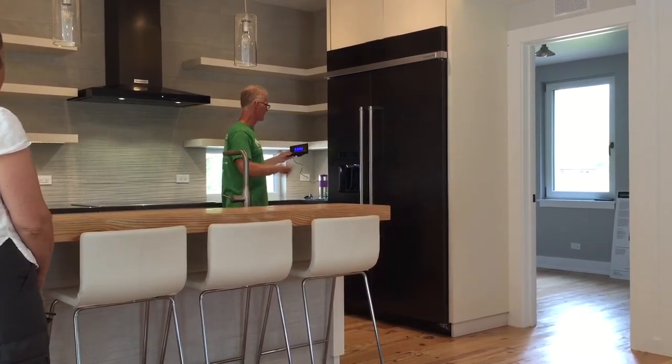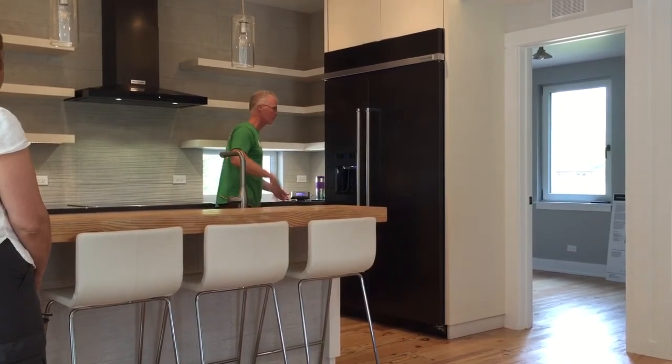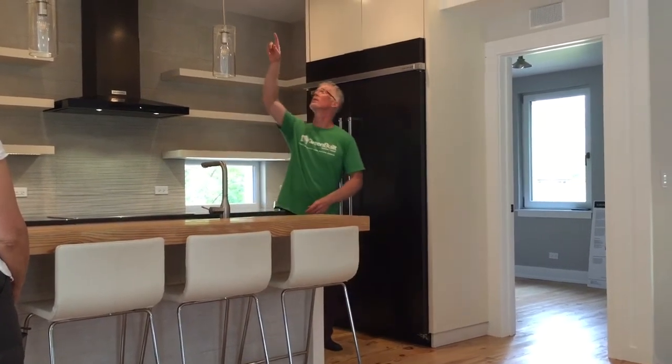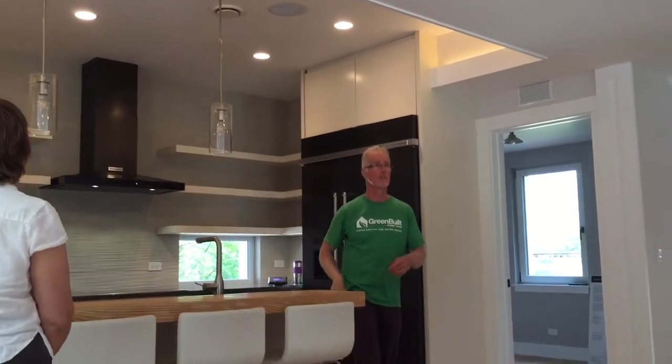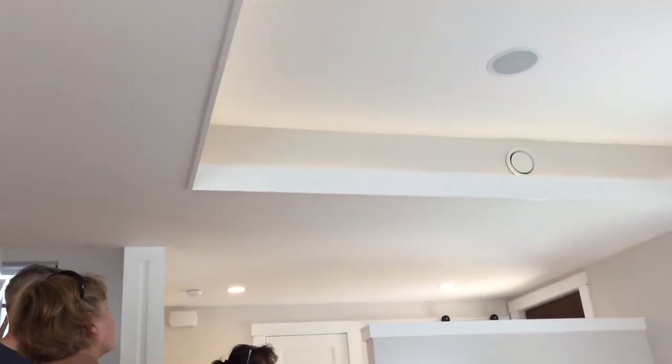So this is the system at work and we're going to see, as we go through the house, some of the exhaust points. This little thing right here is the kitchen exhaust, and then there's a supply point up high on that little shelf there.